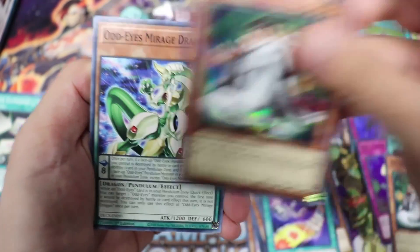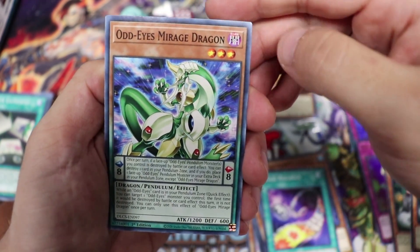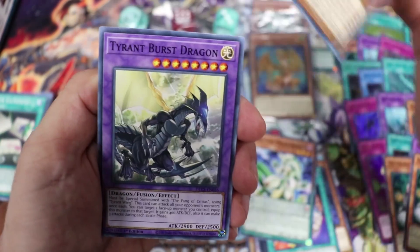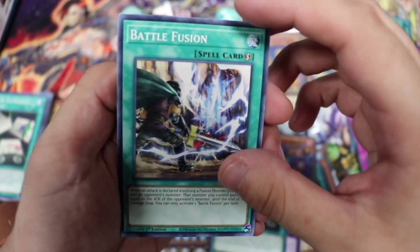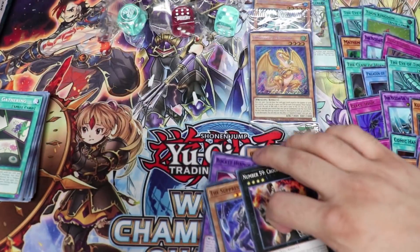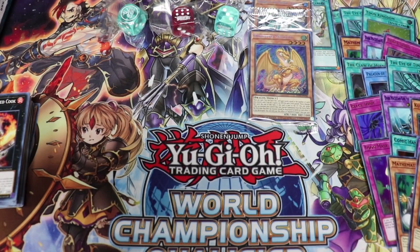We keep pulling duplicate Mathematicians — Konami, isn't this card at one? The lighting isn't the best today since we're not in our normal setup. Then Mirage Dragon, Flower Cardigan, Burst Dragon, Ermos Cannon, Flower Gathering, Battle Fusion, The Suppression Pluto, and of course the Crooked Cook. We're blazing through these — let's see what's next.